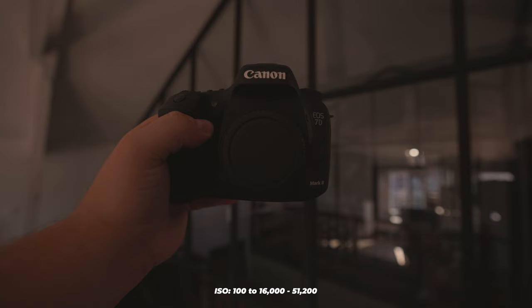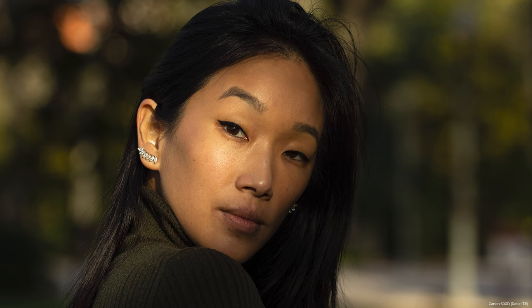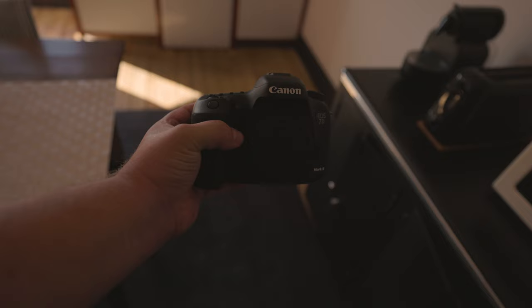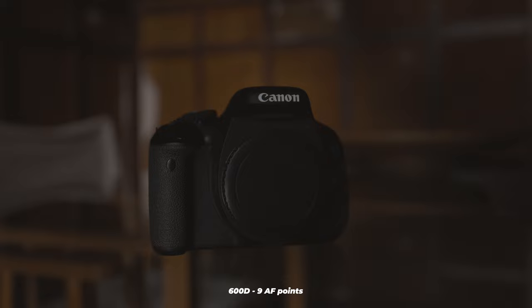Regarding ISO, the 7D Mark II ranges from 100 to 16,000 and can be expanded to 51,200, while the 600D has a range of ISO from 100 to 6400, which can be extended to 12,800. Generally, it's best to keep the ISO on the lower end if possible to avoid unwanted noise appearing in your pictures. Now, are they equipped with Dual Pixel AF? The 7D Mark II does have it, while the 600D does not. Dual Pixel AF and a high number of autofocus points means increased autofocusing capability. The 7D Mark II can provide a maximum of 65 autofocus points, which is much more than the 9 autofocus points offered by the 600D.